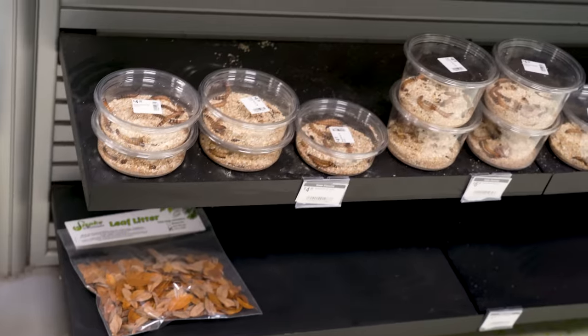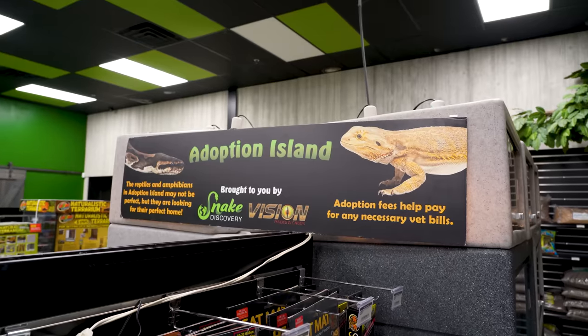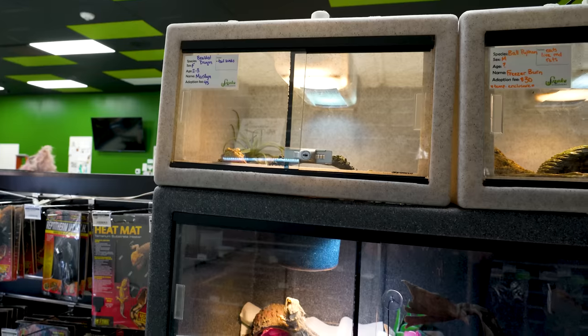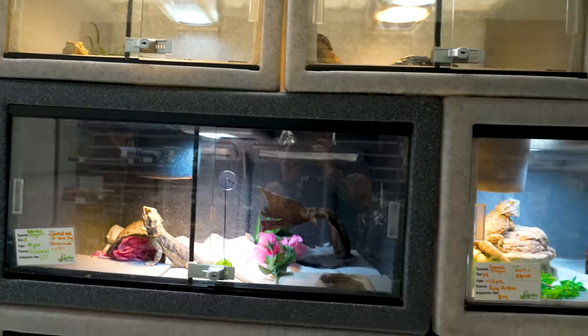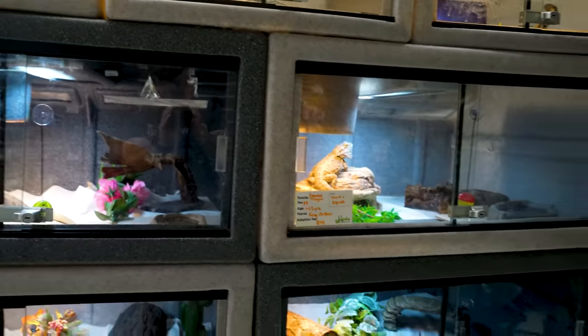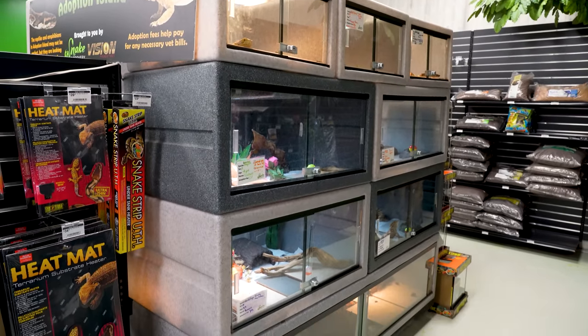My favorite part is Adoption Island, because there are a hundred bearded dragons, ball pythons, corn snakes, or leopard geckos that need a home. People buy them and then don't want them anymore — someone moves off to school or whatever. Snake Discovery will take them in and offer a very low adoption fee, rather than selling them for $150 or $200.